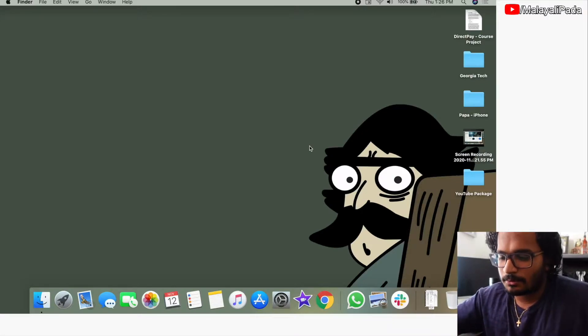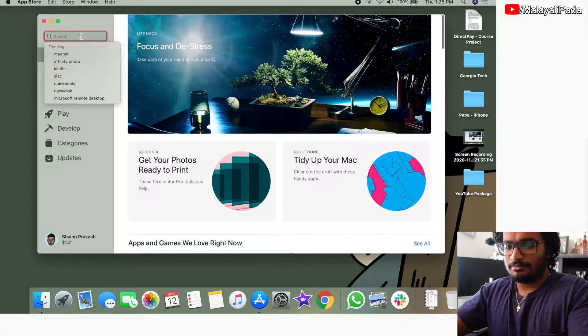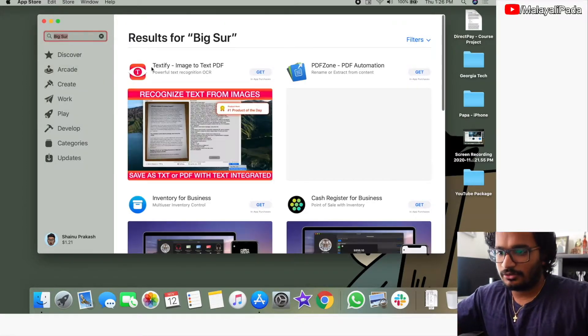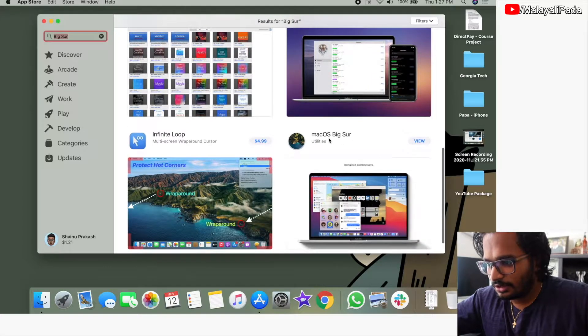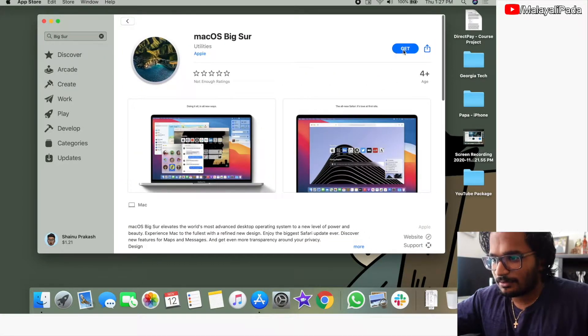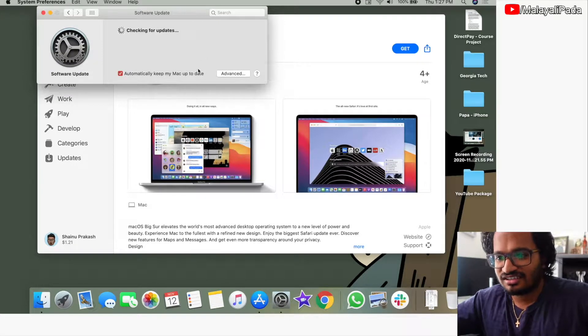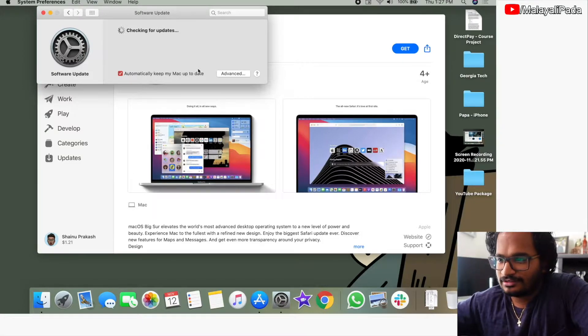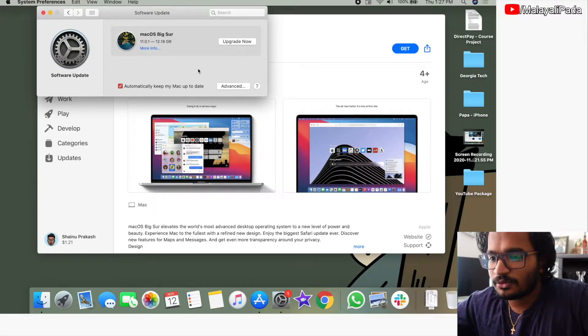I'm going to download Big Sur from the App Store. Let's open the App Store. Big Sur — Mac OS Big Sur — right here. Go ahead and try to get it. The requested version of Mac OS is not available. It's not available. And it's 1:30 now. Oh, actually, it just became available. Upgrade Now is the option.